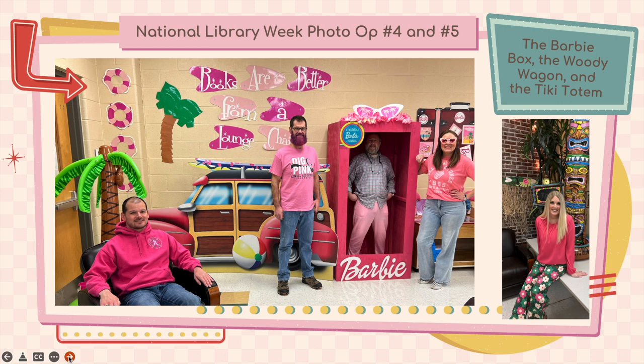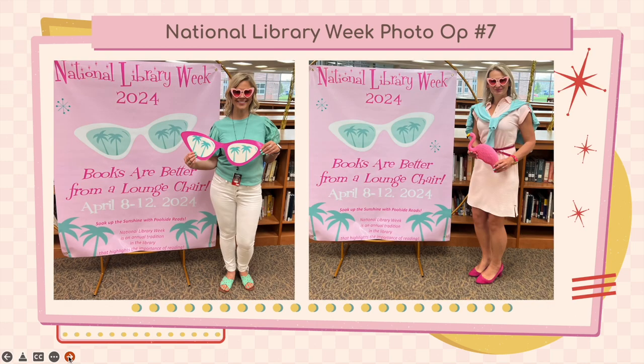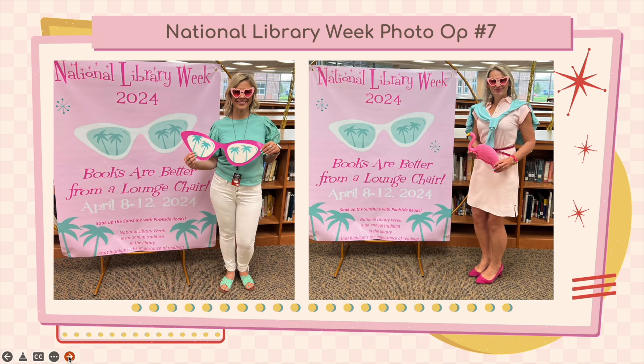For our fourth and fifth photo ops, we have the Barbie Box, the Woody Wagon, and the Tiki Totem. For our sixth photo op, we have 95 flamingos — that's right, 95. And for our seventh photo op, we have the traditional backdrop stating our library theme: Books are better from a lounge chair.